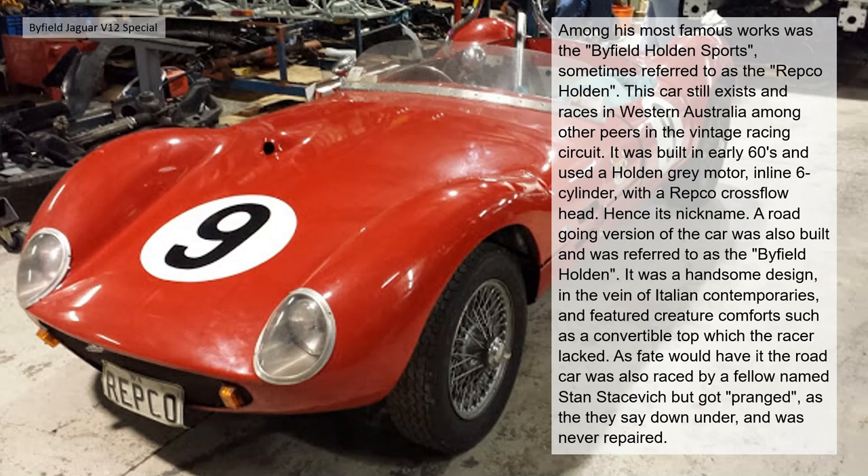Among his most famous works was the Byfield Holden Sports, sometimes referred to as the Repco Holden. This car still exists, racing in Western Australia among its peers on a vintage racing circuit. It was built in the early 1960s and used a Holden grey motor inline six-cylinder with a Repco cross-flow head, hence its nickname.